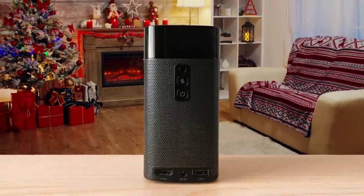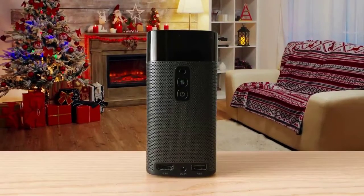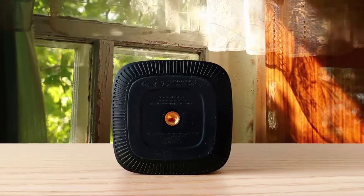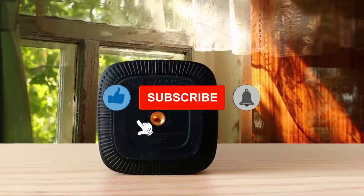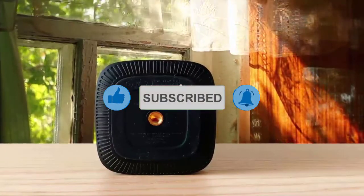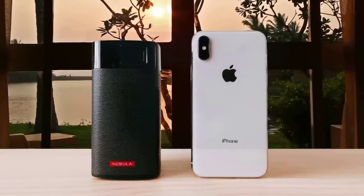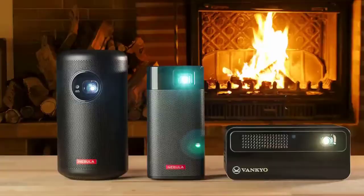It has multiple connectivity options. Thanks to the WiFi connectivity, you can enjoy watching your favorite shows wirelessly. The Apollo uses a DLP-based light engine employing an LED light source that has a rated lifetime of 30,000 hours. At 200 ANSI lumens, the Apollo is of moderate brightness, matching the output of the Anker Nebula Capsule 2 and the Kodak Luma 350, the latter being our editor's choice palm-top projector.